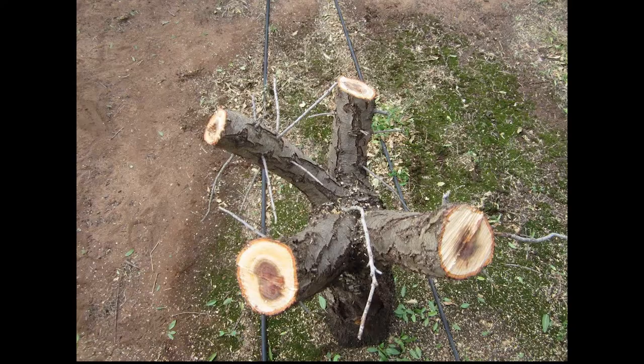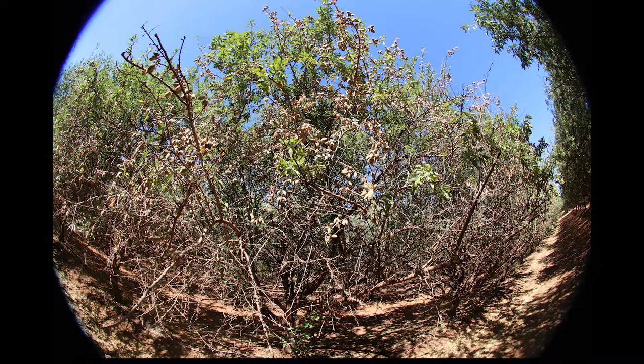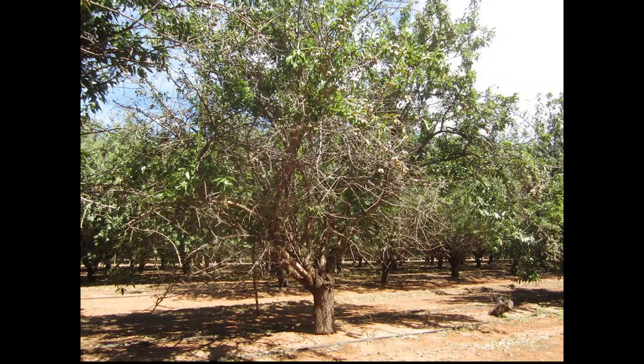Another disease that industry has reported as becoming more of a concern as orchards mature is trunk disease. These are pathogens that get in through pruning wounds and other wounds in the wood of the tree, causing disease in the wood, ultimately leading to limbs dying and, in the long run, the whole tree dying.